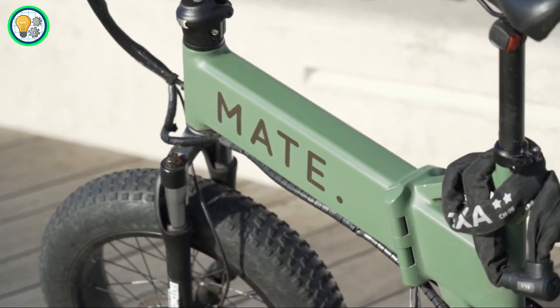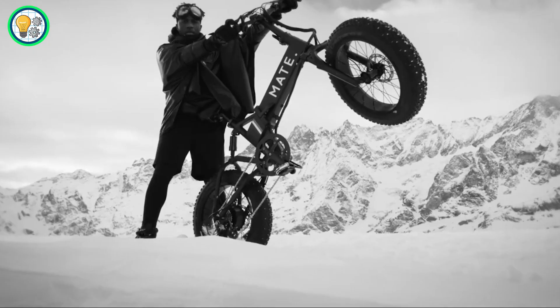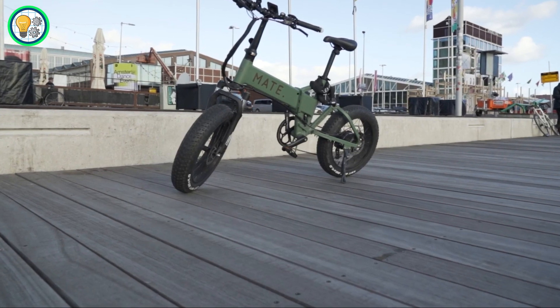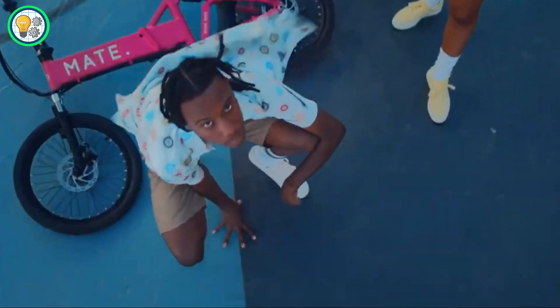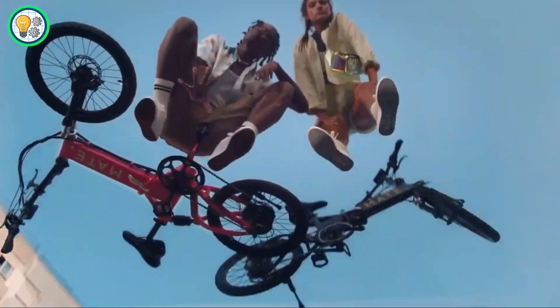This bike is also foldable, adding a layer of convenience for those tight on space or looking for easy storage. MATE combines form and function, delivering a powerful and eco-friendly ride that's as stylish as it is practical.